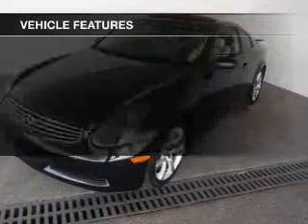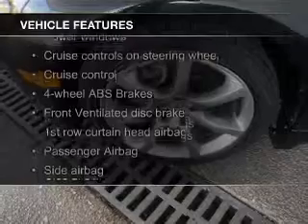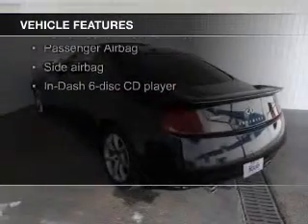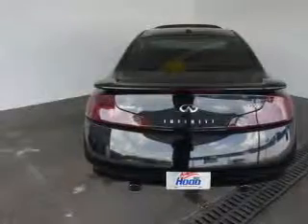The features include a power sunroof, leather seats, heating seats, Sirius XM satellite radio, steering wheel controls, aluminum rims, automatic climate control, tilt and telescopic steering wheel, a spoiler, and an alarm system.